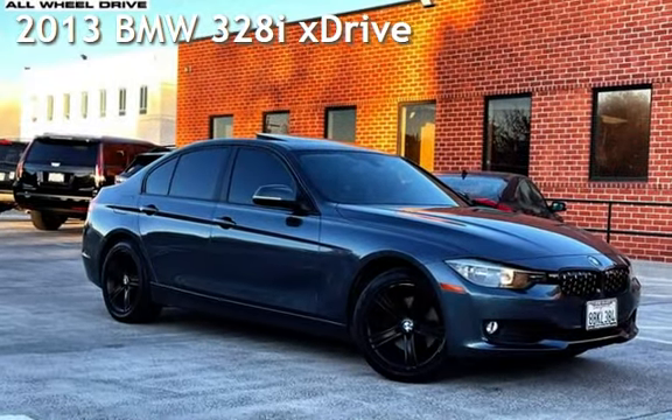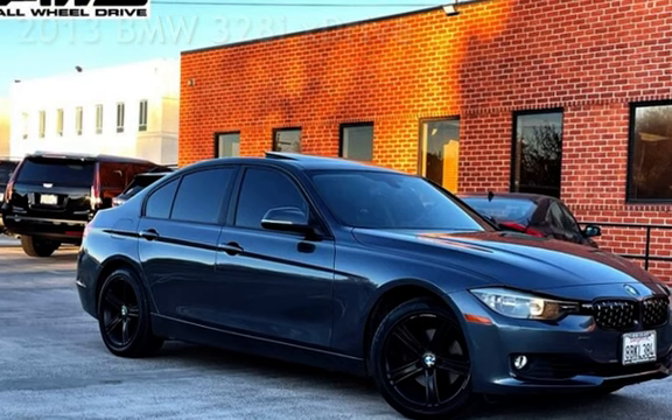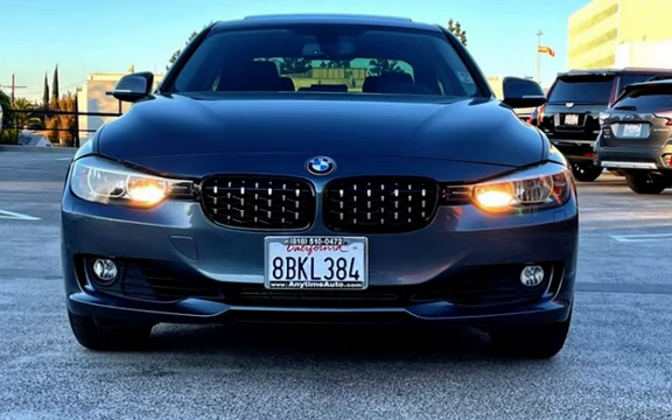Presenting a pre-owned 2013 BMW 328i. This four-door sedan has a four-cylinder, 2.0-liter i4 engine, with all-wheel drive, and an automatic transmission.